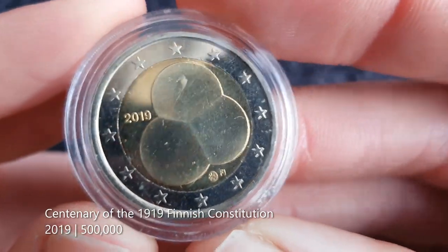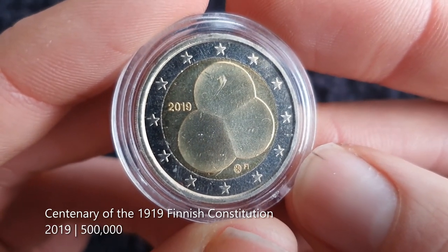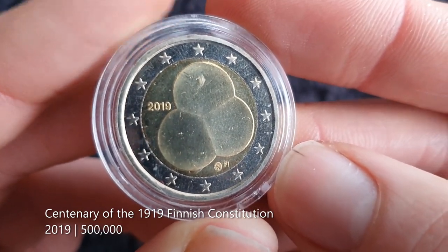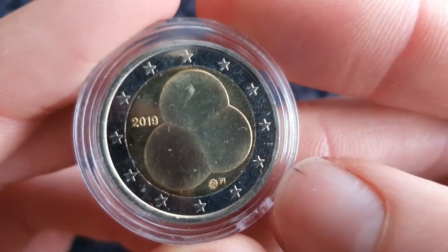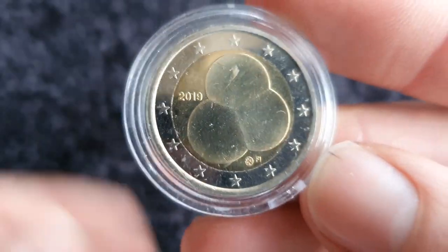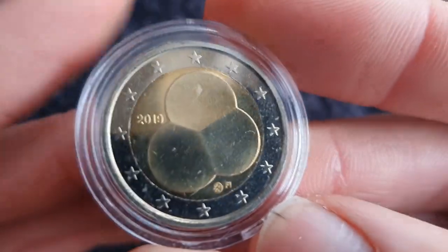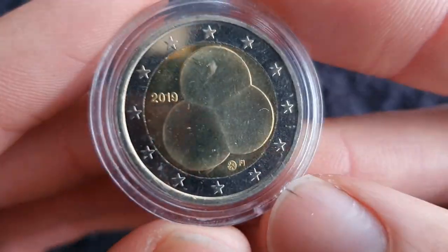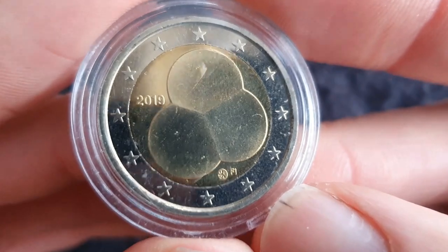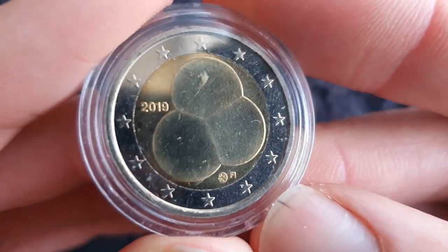We're into the top five now. I'm starting off with the amoeba coin — of course it's not really the amoeba. This is the centenary of the Finnish constitution, I think, where it set up the three branches of the legal system — the parliament, the justice system, that kind of stuff — represented by three blobs. Amoeba, bacteria, ice cream, whatever you want to call it. Definitely the most bold out-there design by Finland, I think. That's why it's in my top five.